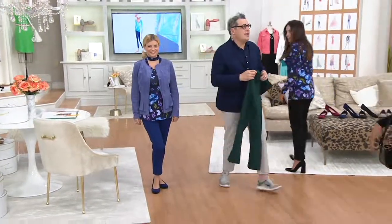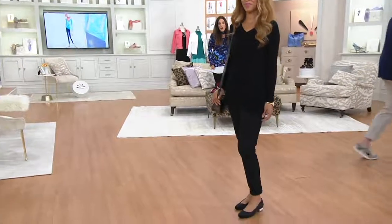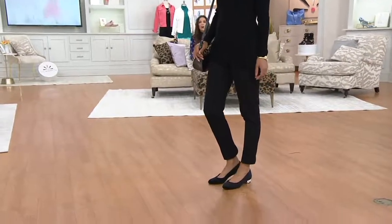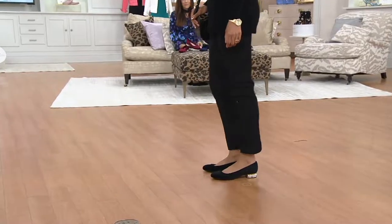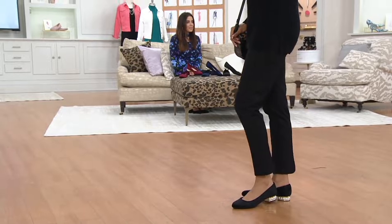Alright, it's time to do this shoe. Apparently everybody's loving these flats already. I was dying to wear these and I could not find my size, and I'm still a little miffed about it.